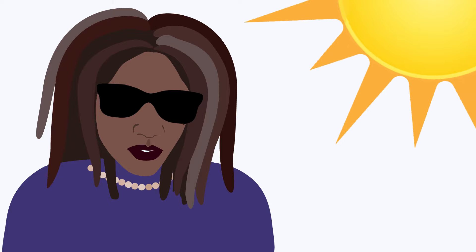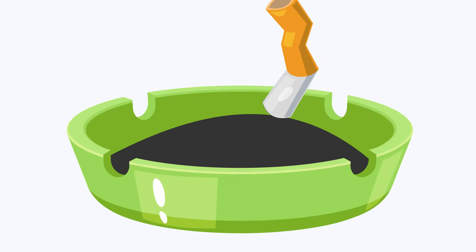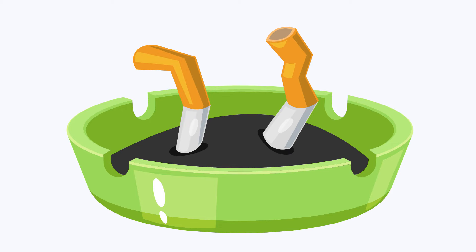Wear sunglasses that block the sun's harmful UVA and UVB rays. Don't smoke — it increases your risk for cataracts and macular degeneration.